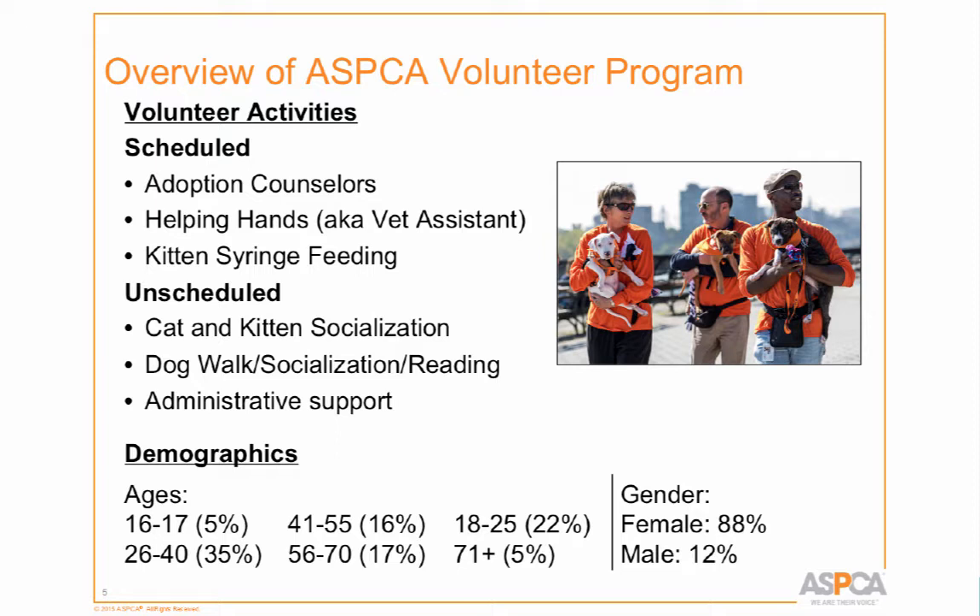Interestingly, we thought unscheduled activities would be a great benefit — you're not stuck to a schedule. But for some people, they feel a little lost with it. They actually want scheduled activities so they know they've committed to coming Saturday at 12 o'clock. One size doesn't fit all.